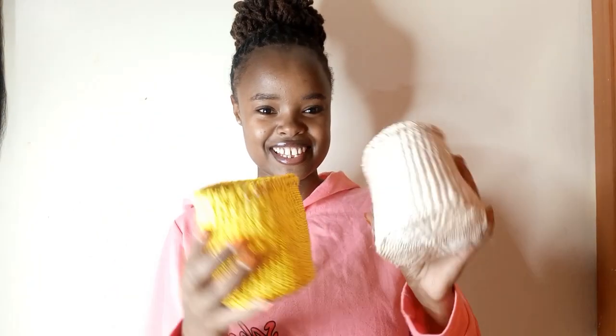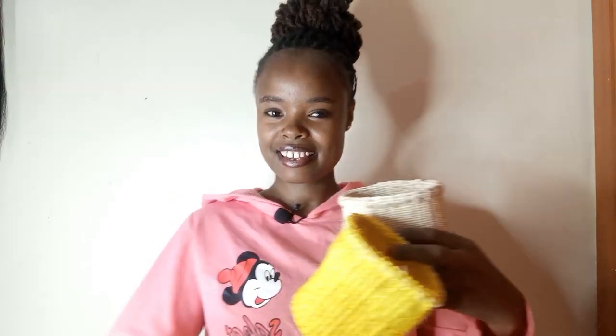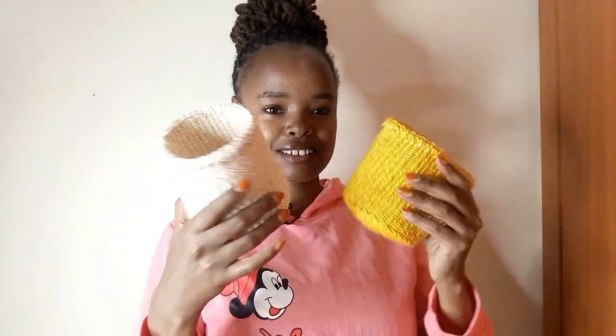I didn't buy much. The other thing I bought was these — and I think they're cute. 50 bob. It's nice to put things like brushes, gums, mini things. And if you have a working desk from home, it's nice to put your stationery here. Or like a small plant — if you have it, you can put it inside here. I really love these ones.